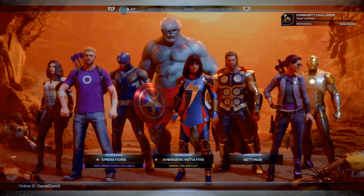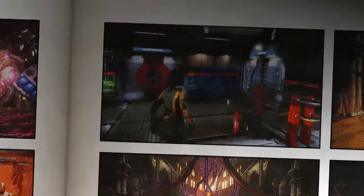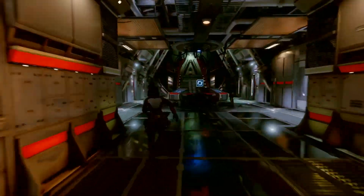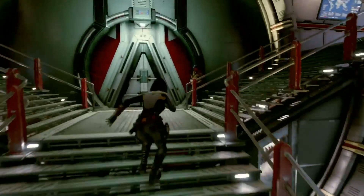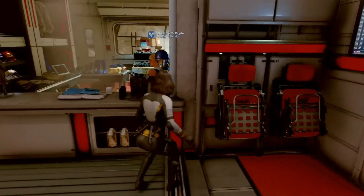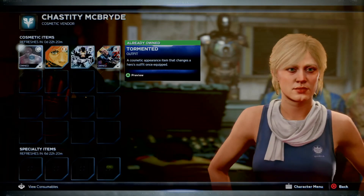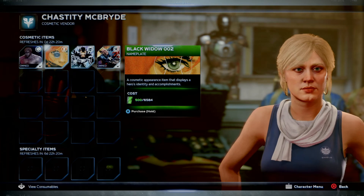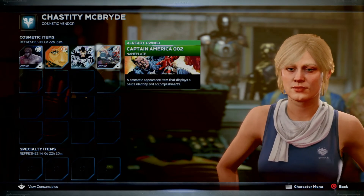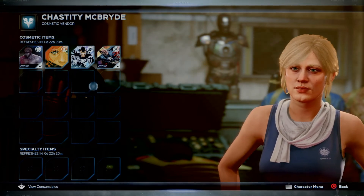Let's go ahead and get into the vendor and see what's happening. This is Monica right here. At the cosmetic vendor we have the Tormented outfit for the Hulk, a Black Widow nameplate, an Iron Man nameplate, and a nameplate for Captain America.